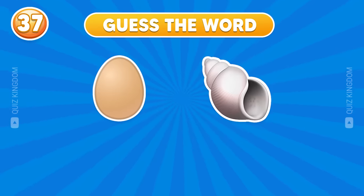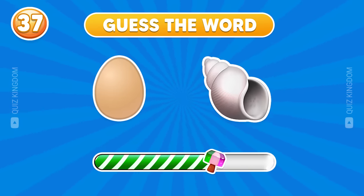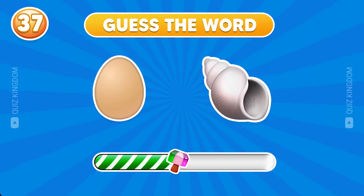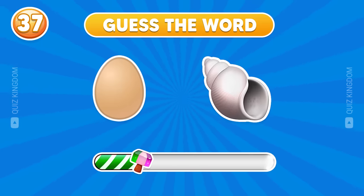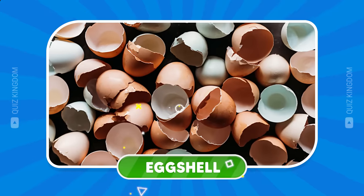Next word — what's your answer? Very nice. The answer's eggshell.